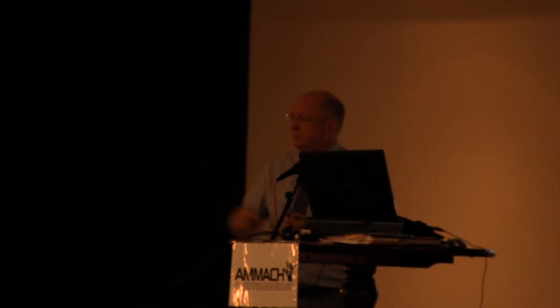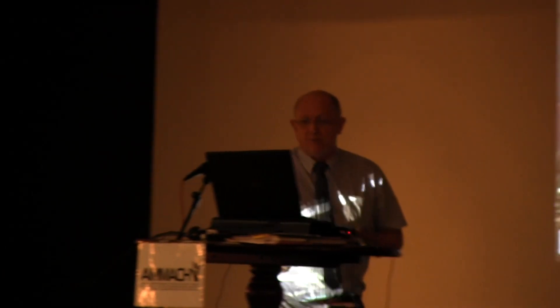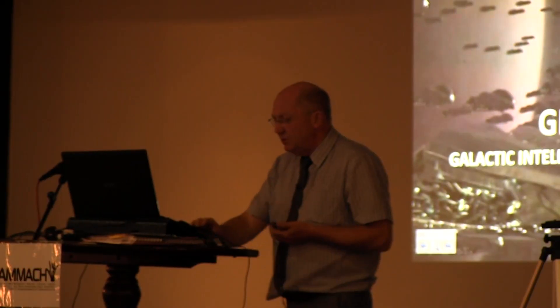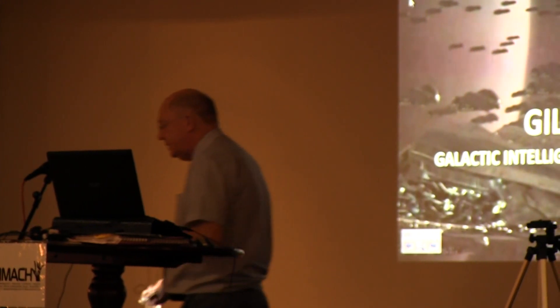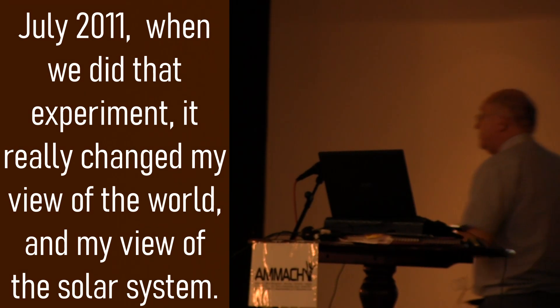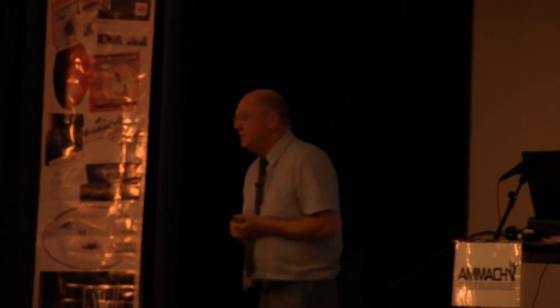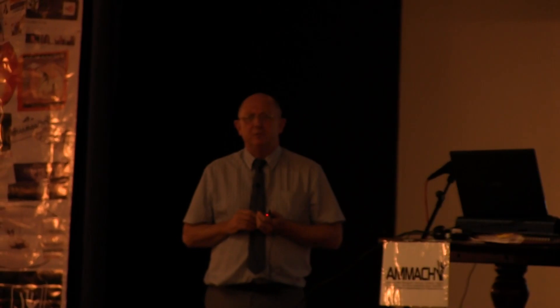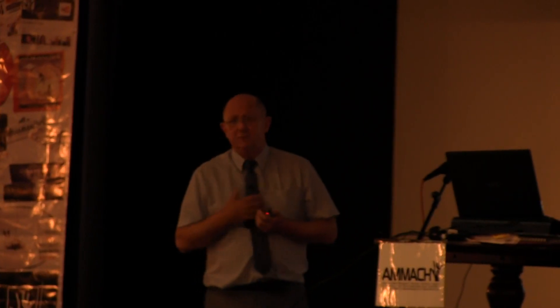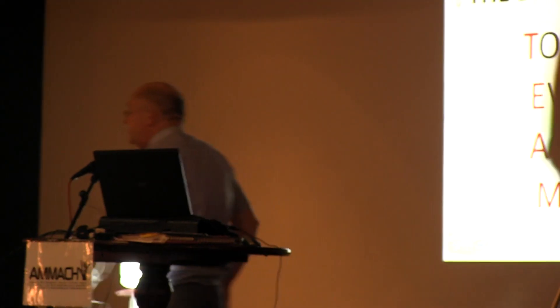We put forward our hypothesis and our observations and some demonstrations of the principles. July 2011 was a significant month — that experiment really changed my view of the world and the solar system. I'll say something now: if you don't want to know the result of the evening, because it is a little bit world-shattering for us, what we found — we present the evidence to you.